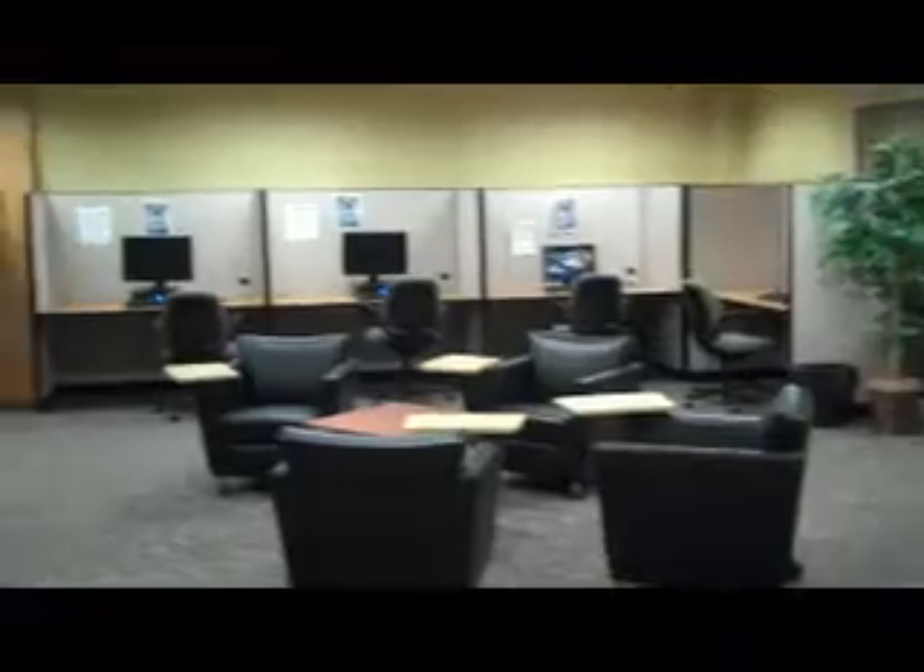The Student Technology Center also has many computers available to the students of Oakland University. If you need a computer, the Student Technology Center has one just for you. The Student Technology Center offers one-on-one mentoring, group mentoring, and workshops for entire classes. The Student Technology Center is the ideal place for friends and classmates to get together and learn in a fun, productive way.